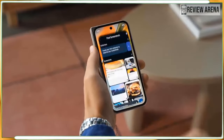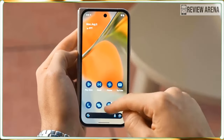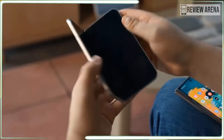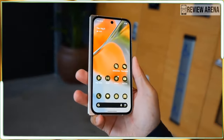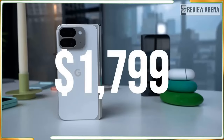Those prices make Google's new foldable cheaper than the Samsung Galaxy Z Fold 6, although not by much. A multi-purpose foldable phone will remain a considered purchase for some time to come.